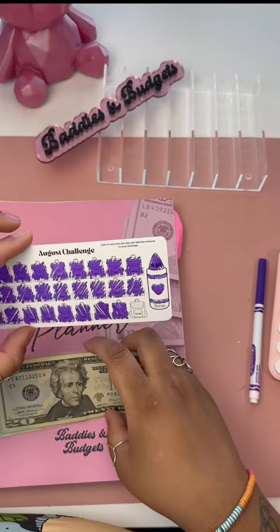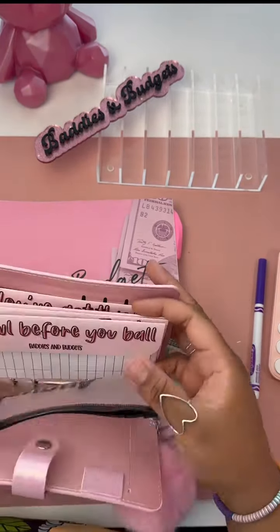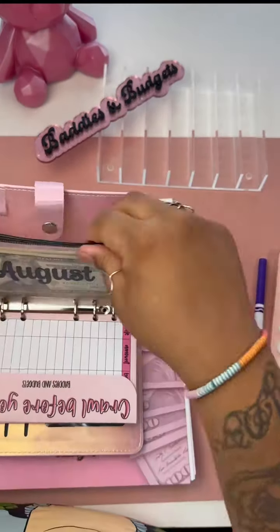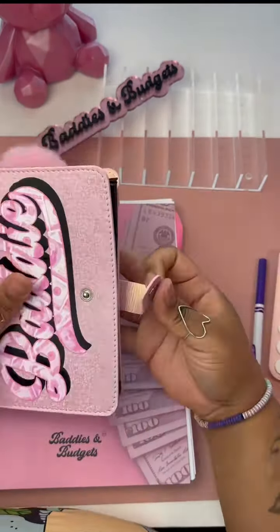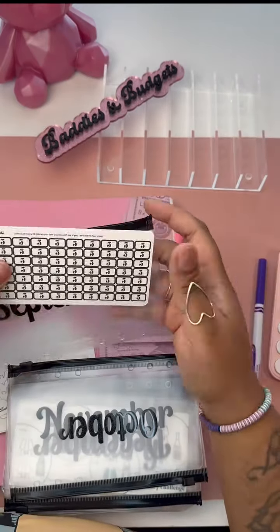So we were able to save $155 this month with our August savings challenge, and now it's time to switch over to our September challenge and envelopes.